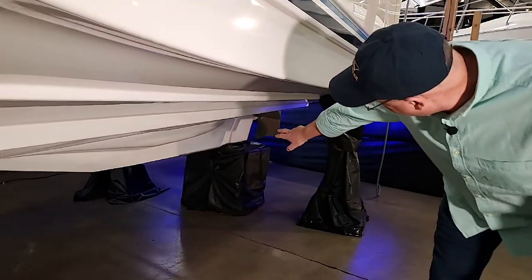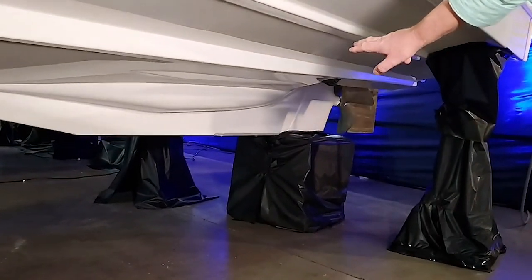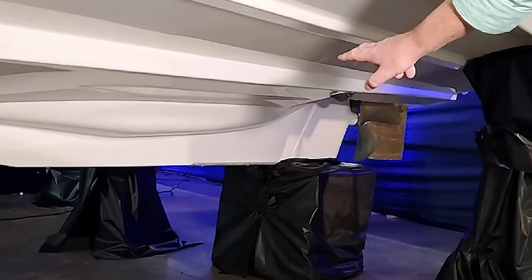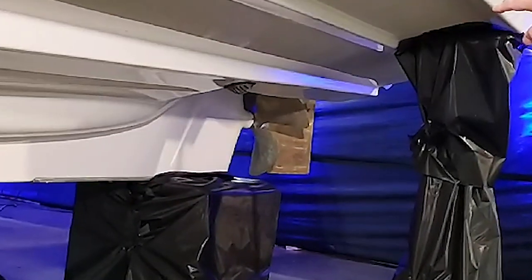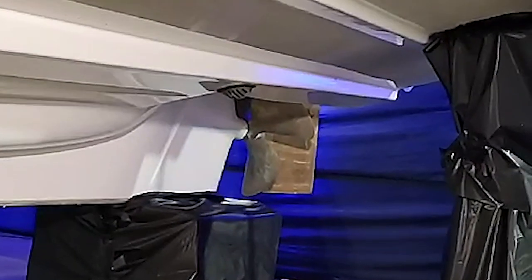Down below you'll see the boat has a full keel, which is really handy for low-speed maneuvering. The boat tracks like it's on a rail even when the prop isn't turning. More importantly, that keel protects the bronze prop.